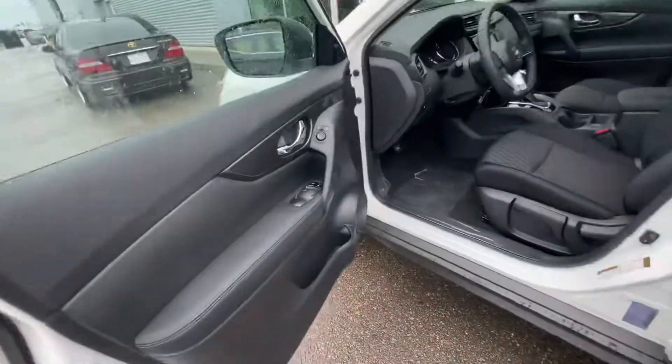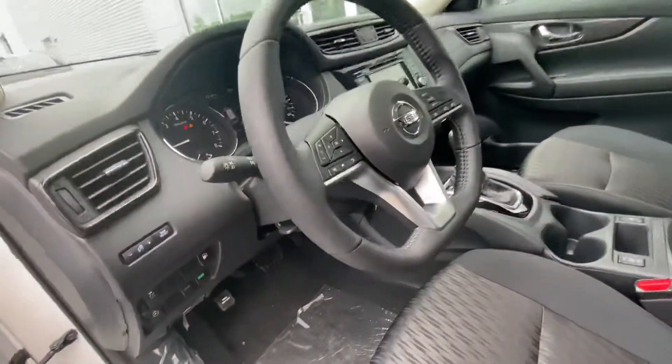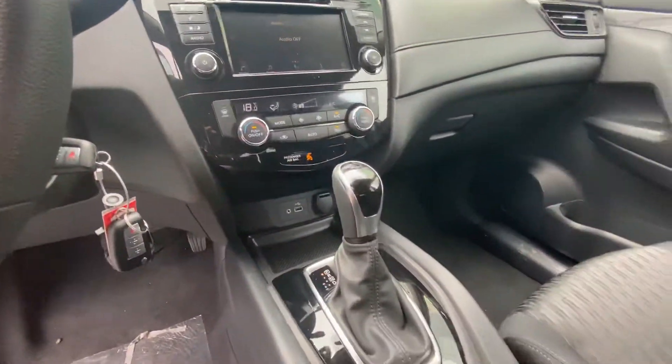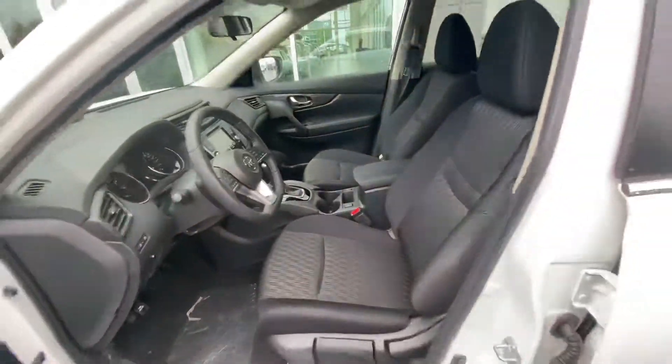Onto the interior, this one has your blind spot indicators for added safety, Nissan stain-resistant microfiber cloth interior. Of course, you also have the heated steering wheel, heated seats, and dual climate zone — so you guys can each choose your own individual temperature. If one of you likes it a little warmer and one likes it a little colder, you can have the best of both worlds there.